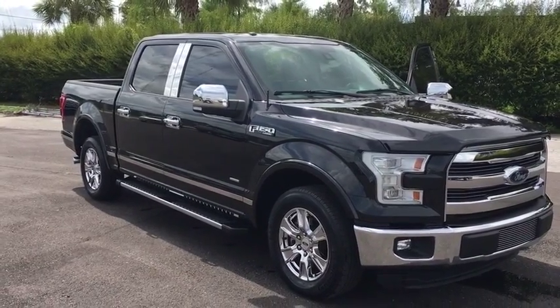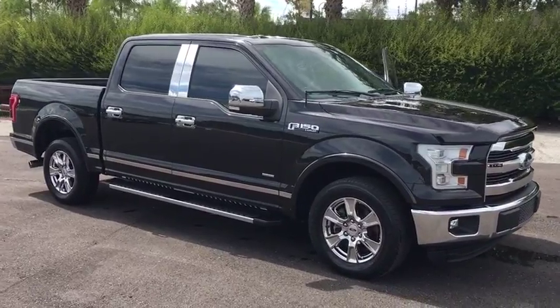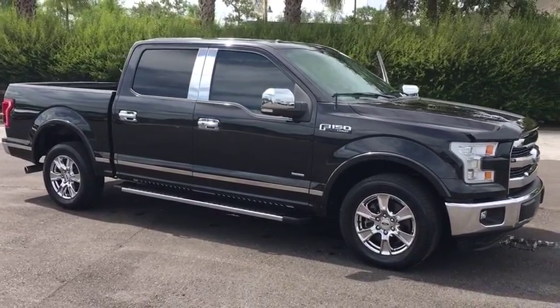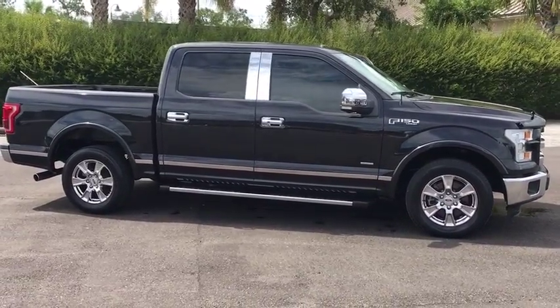The 2015 Ford F-150. A Ford F-150 knows how to handle any situation. It's built to follow orders. No whining. This vehicle has less than 35,000 miles.